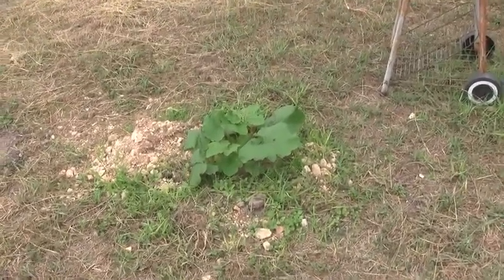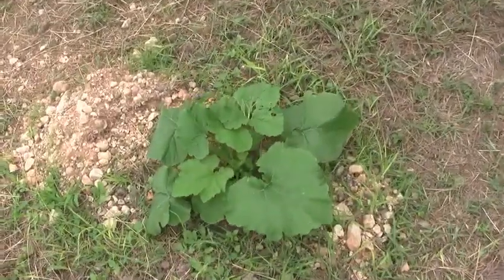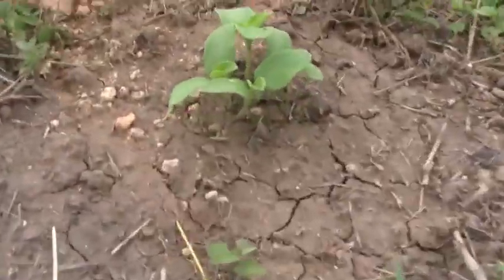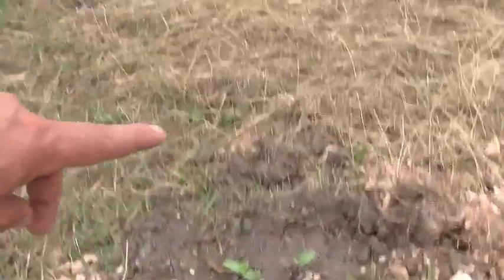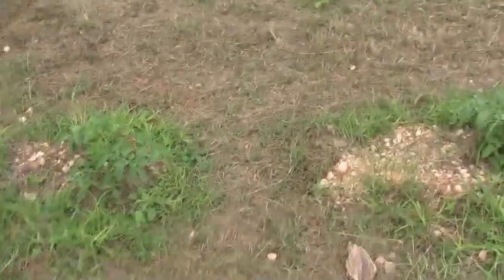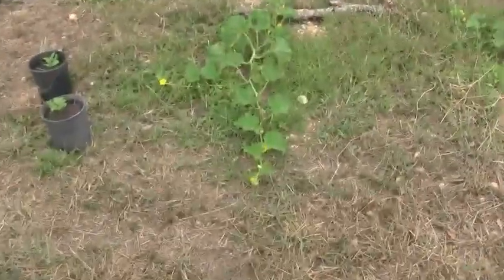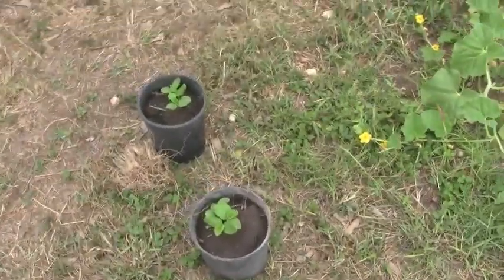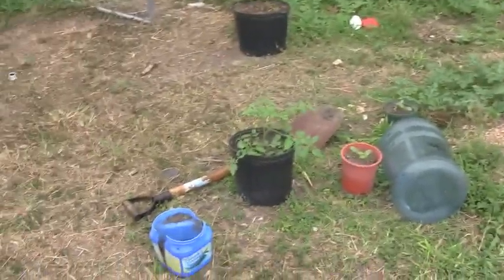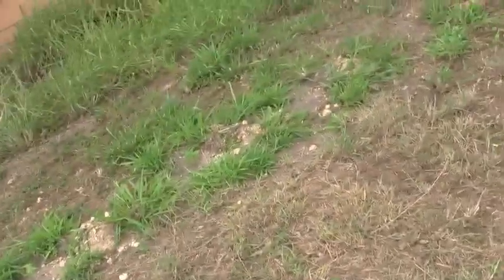That's a zucchini again. Here's some more cantaloupes that I just planted from seeds like a week or couple weeks ago. Hopefully they'll come in after these are done. These are all cantaloupes in all these pots here because I'm going to put them in the ground later maybe.